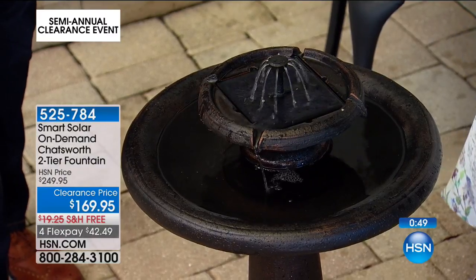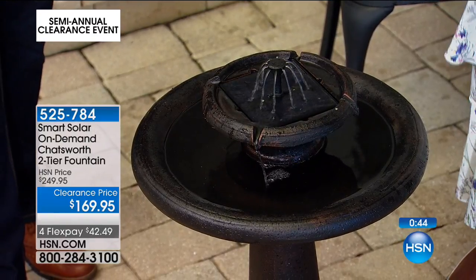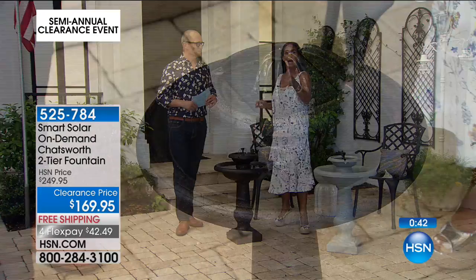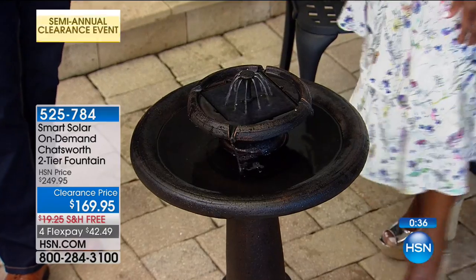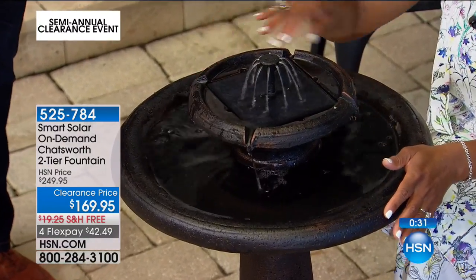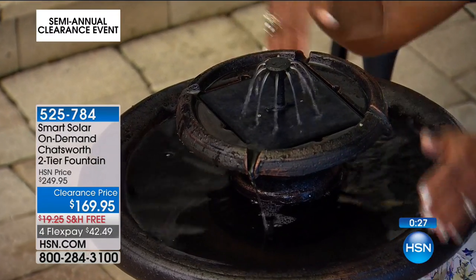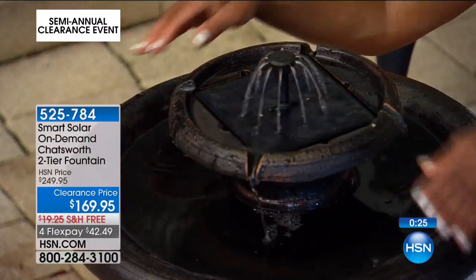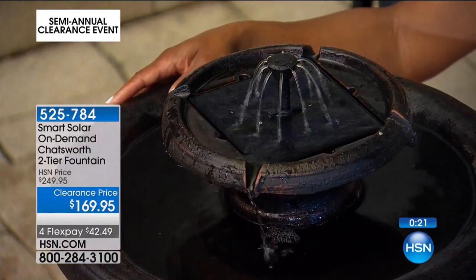You're going to love this for years and years, brought to you by Smart Solar — the leader in solar powered outdoor lighting and decor. Dimensions: 21 inches in length, just under 30 inches tall, weighs 40 pounds. No anchoring needed because you've got that lovely heavy-duty base. The instruction manual says one person, 10 minutes — but really it's about 30 seconds as I just demonstrated. You'll add the water and you're ready to go.